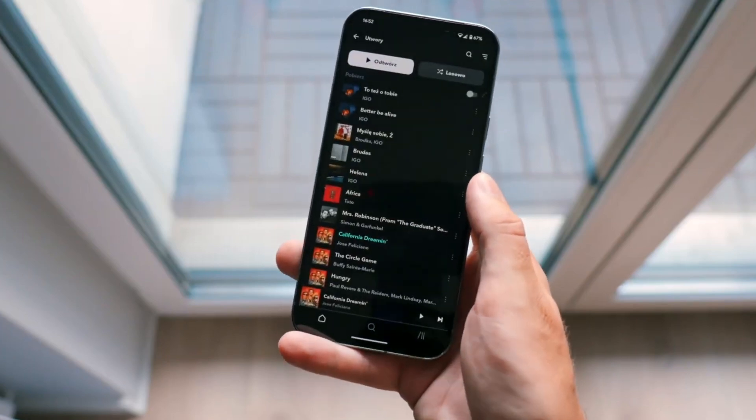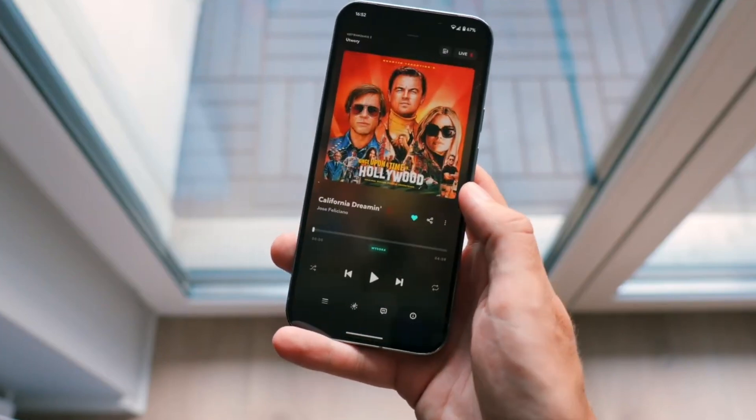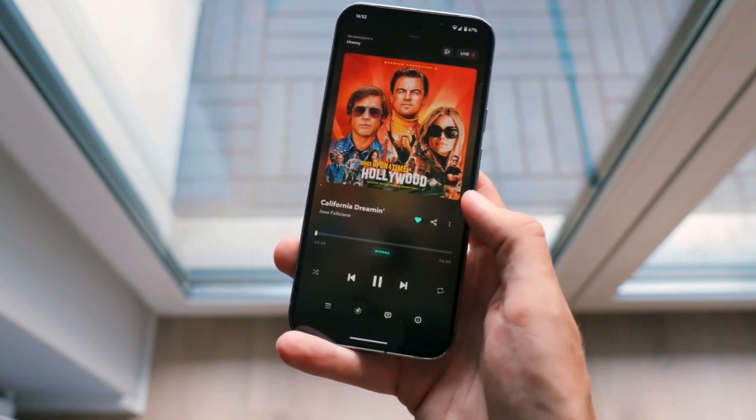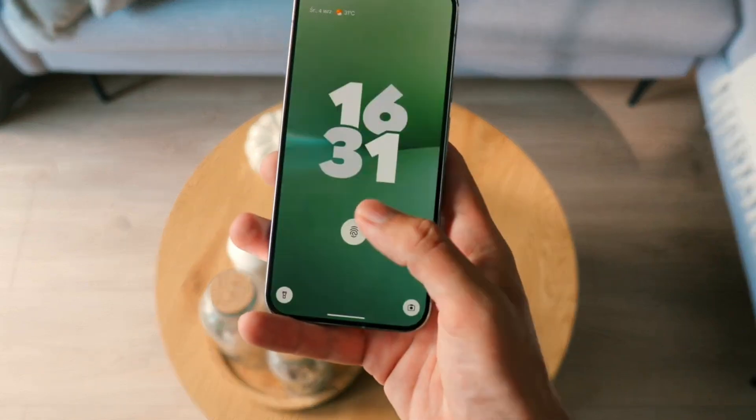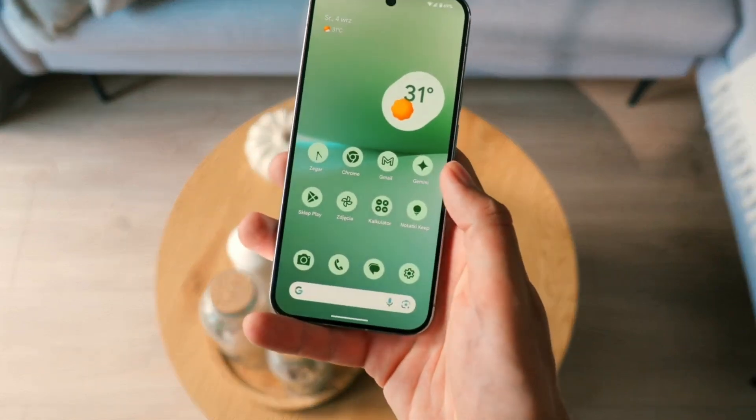The Pixel 9 Pro showed this clearly. Its Tensor G4 chip was slower compared to the latest Apple and Snapdragon processors, but at the same time it gave users some of the most advanced AI tools ever seen on a phone.